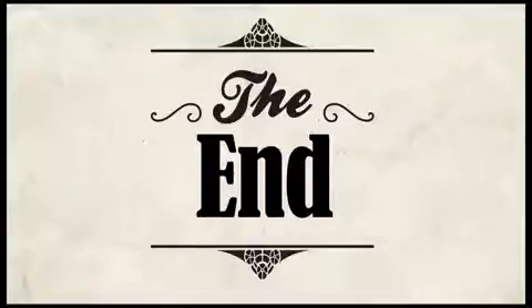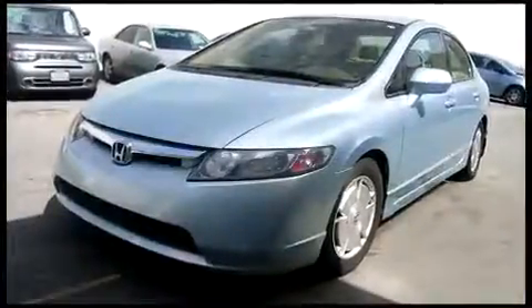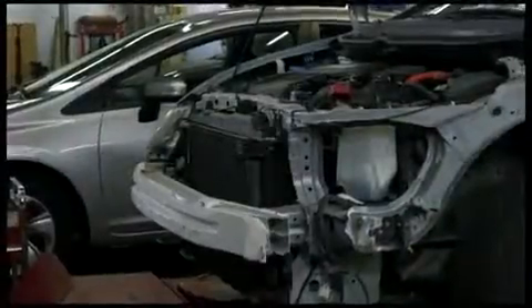When the damage is significant, the insurance company calls it a total and typically pays the insured, takes possession of the vehicle or what's left of it, and sends it off to a salvage yard. But instead of a trip to the automotive graveyard, someone obtained this Civic and repaired it — at least it looked like it was repaired. To repair a damaged vehicle for less, to cut cost, someone can be motivated to get pretty creative, to cut corners. And that's where this story really begins.